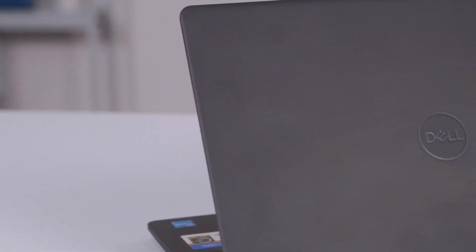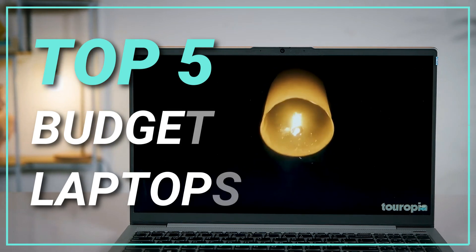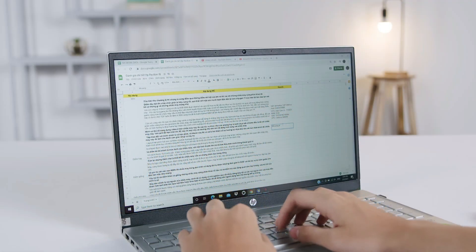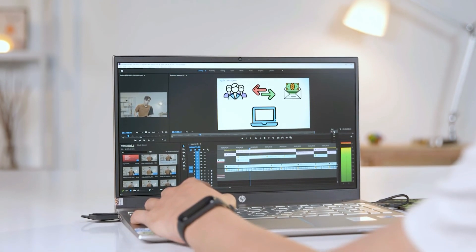Hey guys, welcome back to yet another video of Engineers Review. In this video we are going to discuss the top 5 budget laptops powered by the all-new 11th gen CPU featuring Tiger Lake processor that perform well in programming, video editing, casual gaming, etc. Without any further ado, let's get started.